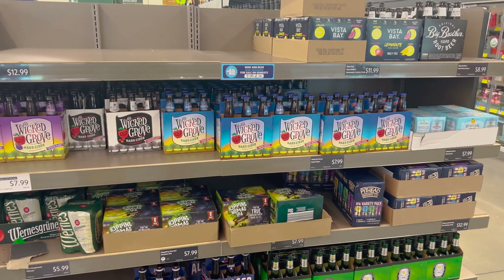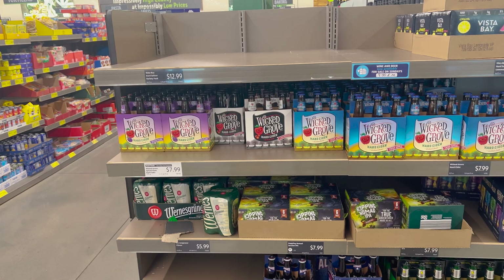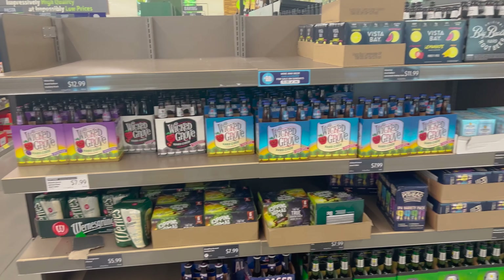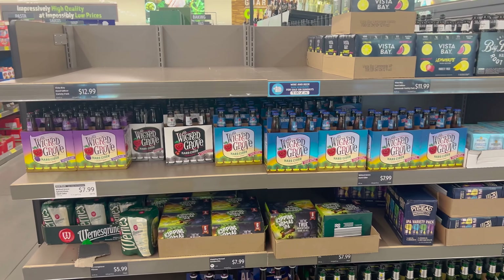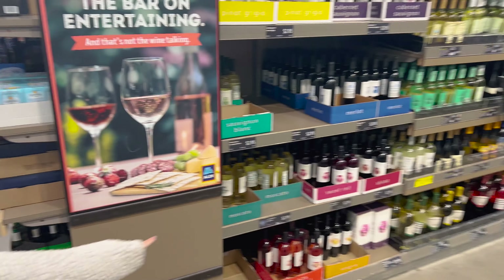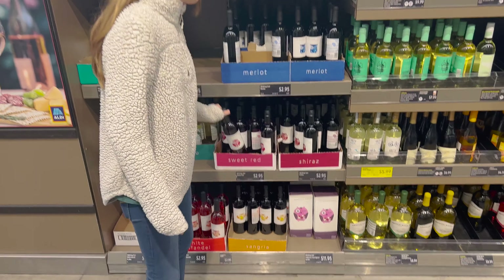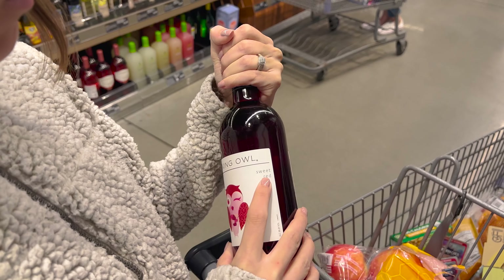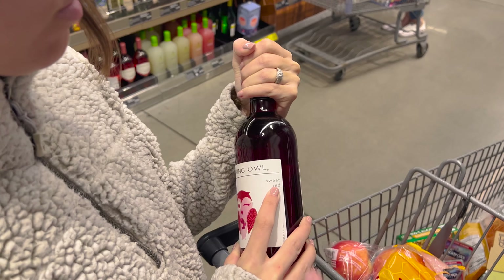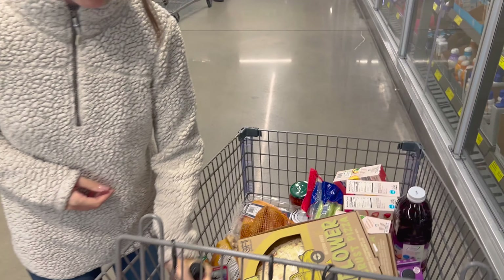We've gotten this Wicked Grove hard cider — it's really good, kind of like a knockoff Angry Orchard. They've got spiced plum, cranberry, and crisp apple varieties. Here are the eggs, milk, and wine. Something about the wine: there's a sweet red for $2.95, and if you like sweet wine, it tastes very good. It's a very good wine — we like it.